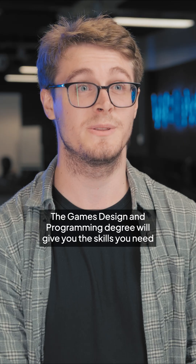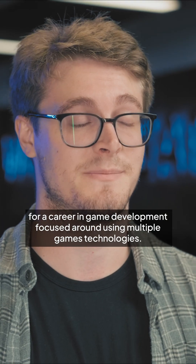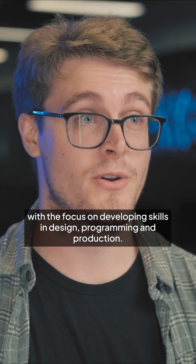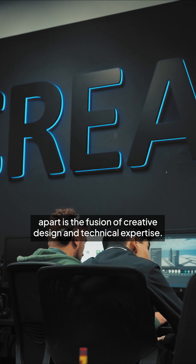The Games Design and Programming degree will give you the skills you need for a career in games development focused around using multiple games technologies. This course has been designed around the needs of the games industry with the focus on developing skills in design, programming and production. What sets our course apart is the fusion of creative design and technical expertise.